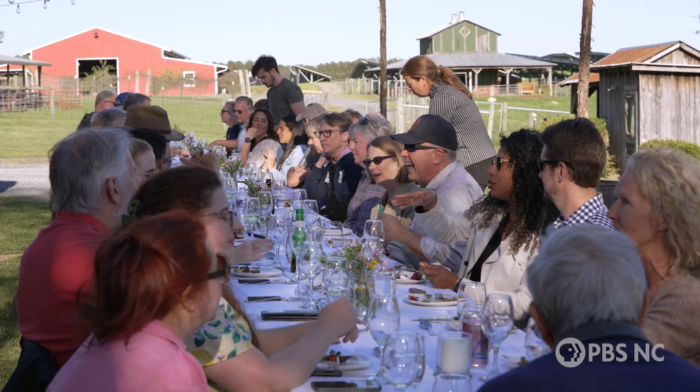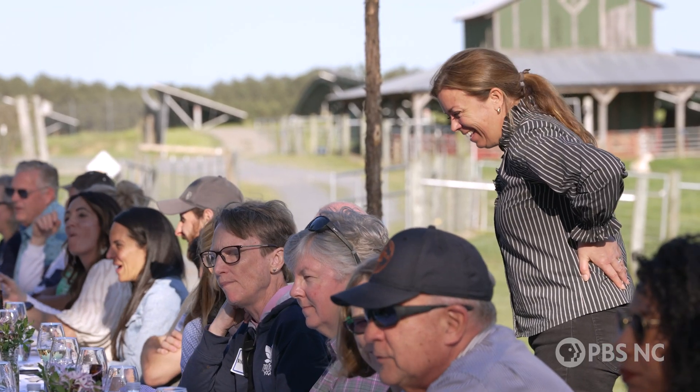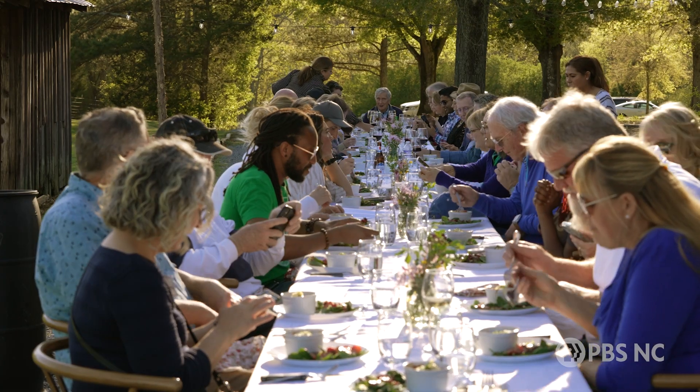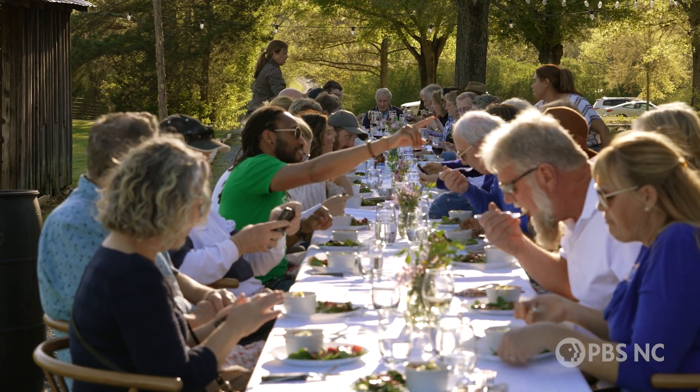We get a lot of positive feedback. People enjoy coming out, seeing the farm, seeing the operation, coming here, having dinner outside, meeting new people, and enjoying a different type of food.